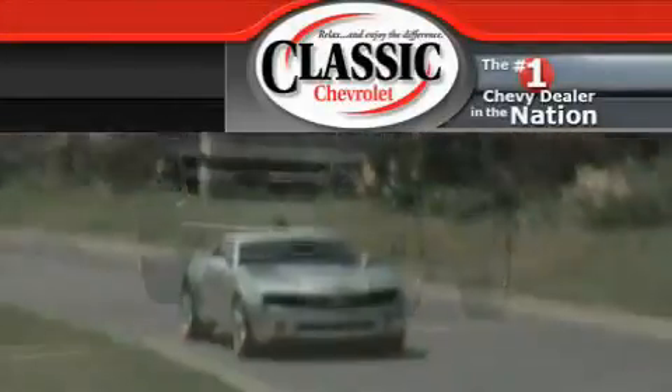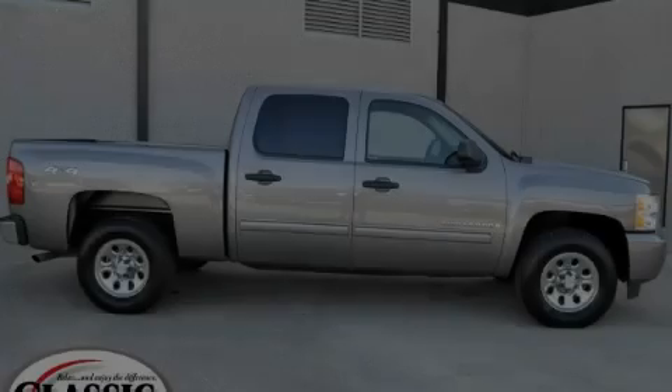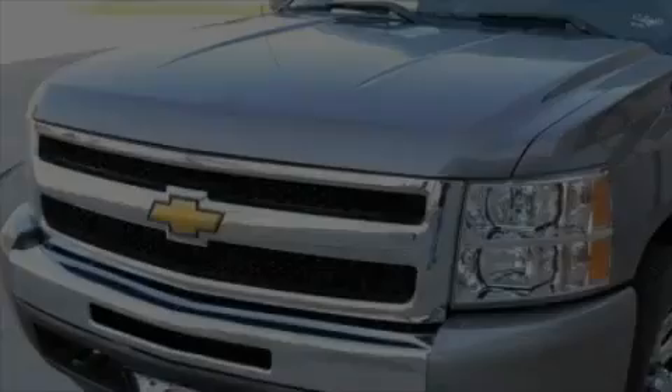Another fine vehicle offered by Classic Chevrolet. This is a certified pre-owned 2009 Chevrolet Silverado — strong, durable, and dependable.